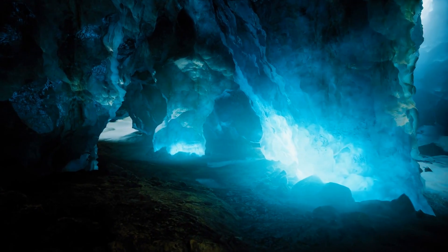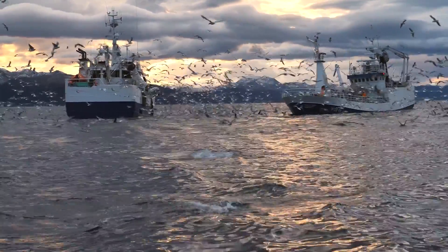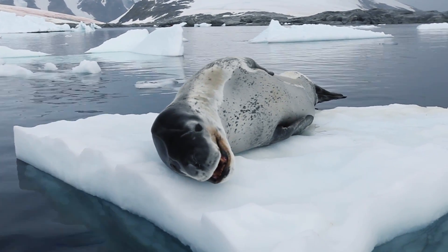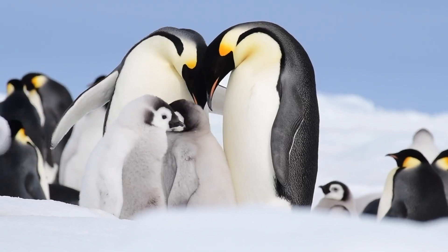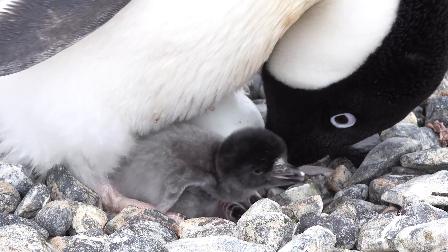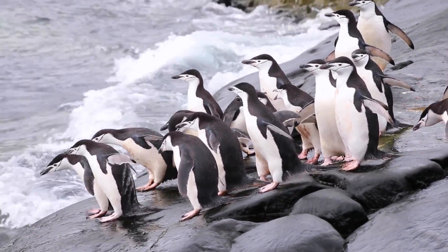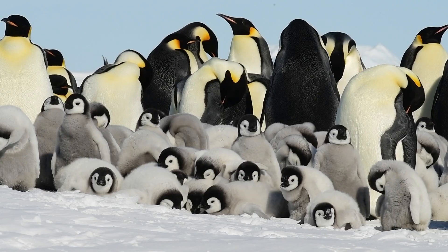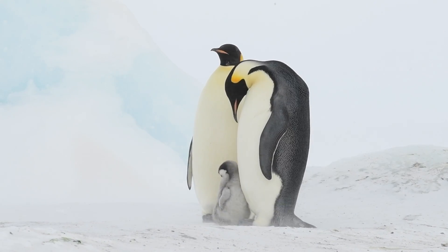You might think that Antarctica is a lifeless, barren place, but it's actually teeming with life. A great variety of animals have adapted to survive in this harsh environment. One of the most iconic animals of Antarctica is the penguin. There are several species found here, including the Emperor, Adélie, and Chinstrap penguins. These flightless birds have developed special features that allow them to thrive in the extreme cold, such as a thick layer of blubber for insulation and waterproof feathers.